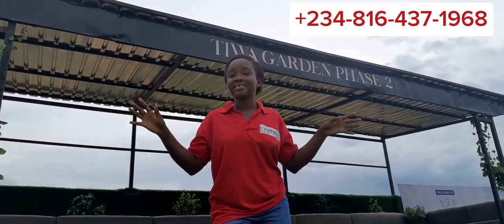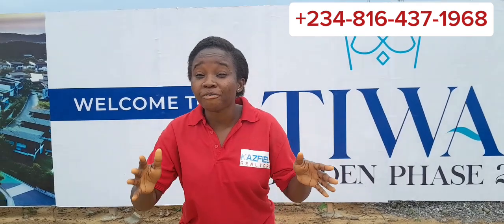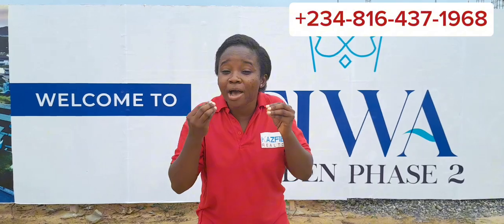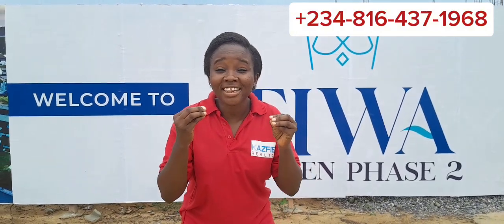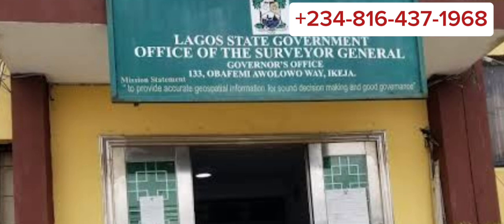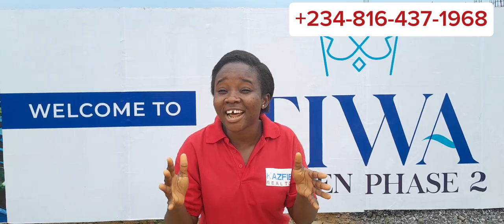One of the benefits of this estate is instant allocation, which can be verified at the Land Registry and also confirmed at the Surveyor General's office.